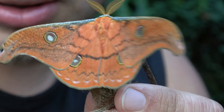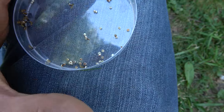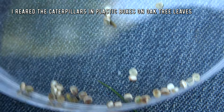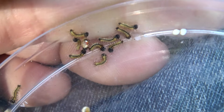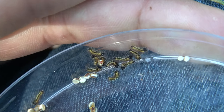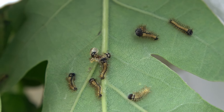Every now and then I receive a rare and rather peculiar gift from France. Today is one of those extraordinary days. I've been handed the eggs of a silk moth from Mexico — a species so rare that almost no one has attempted to rear it before. Naturally, I couldn't resist the challenge. After all, who wouldn't want the bragging rights of being among the first to raise a never-before-seen species?